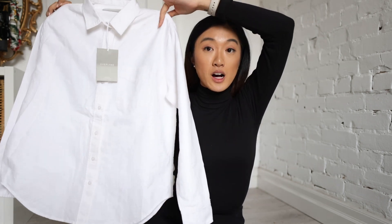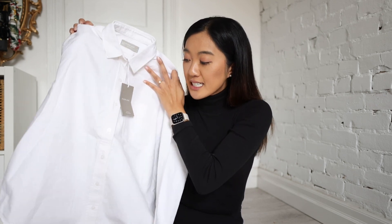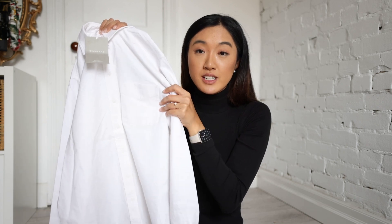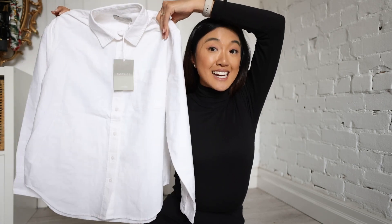It is a boxy sort of silhouette. In terms of little details: classic lapel size, classic buttons, a little pocket detail on the side. At the back, you have some darting going on, which gives a little bit more shape to an otherwise very boxy shirt. And the relaxed Oxford shirt here is $80.